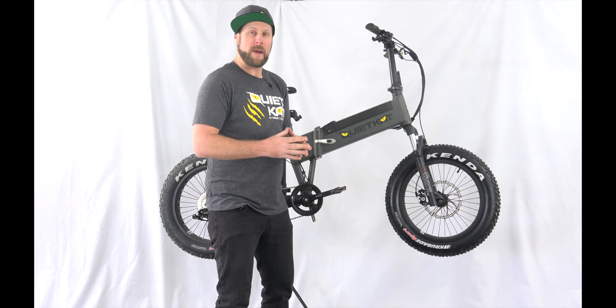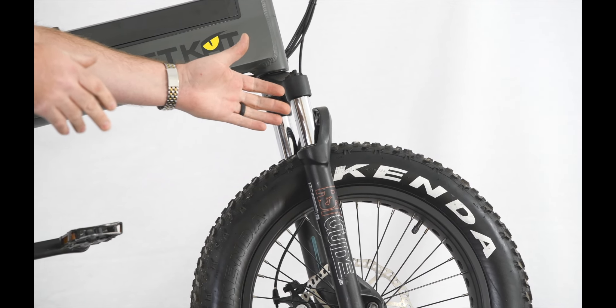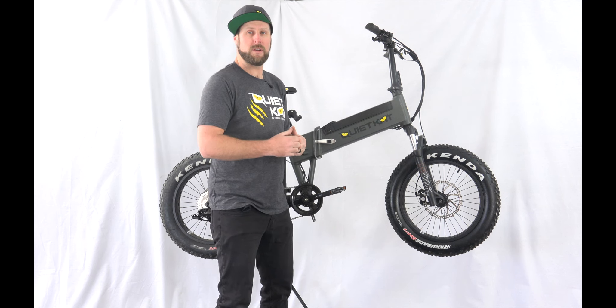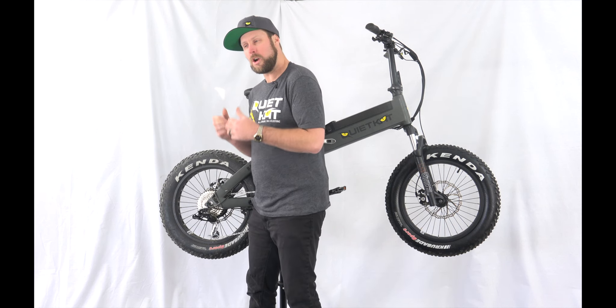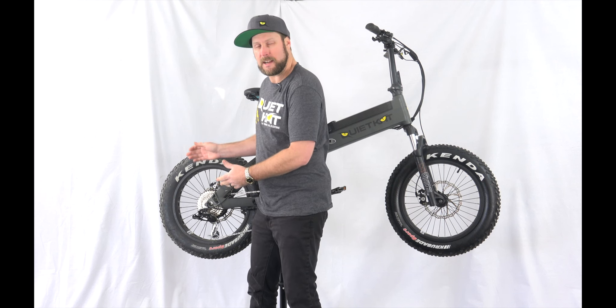Also compatible with our trailers and a ton of other accessories. The Voyager comes with our performance level component package, including a coil-sprung 100-millimeter suspension fork, as well as two-piston mechanical disc brakes with 203-millimeter rotors.